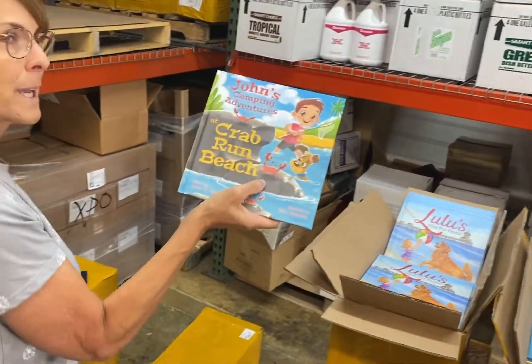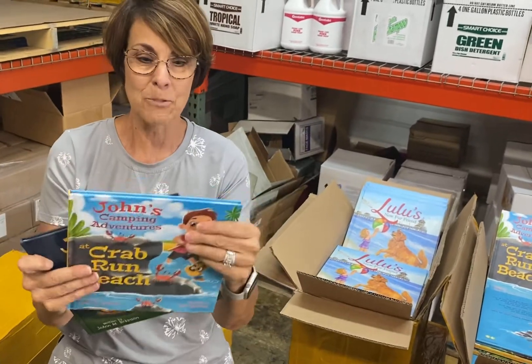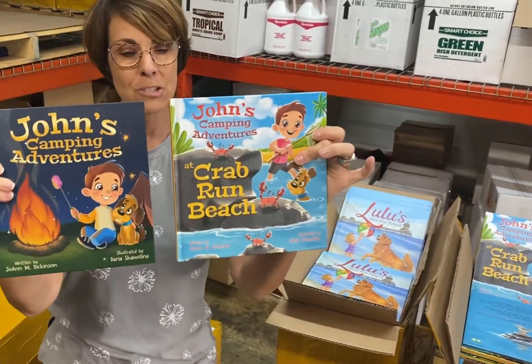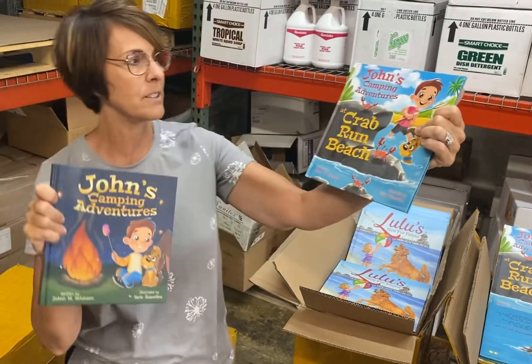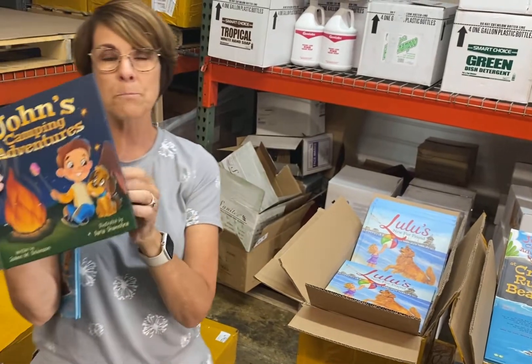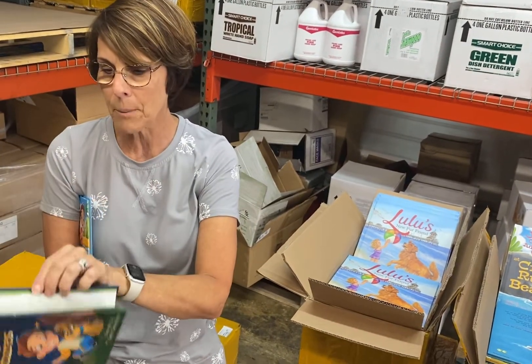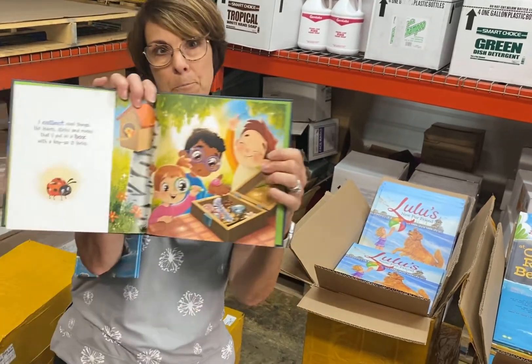I want to bring up while I'm shooting this video — these two books are a series: John's Camping Adventures and John's Camping Adventures at Crab Run Beach. This book was also printed by Lily Wong's company, Alpaca Printing.